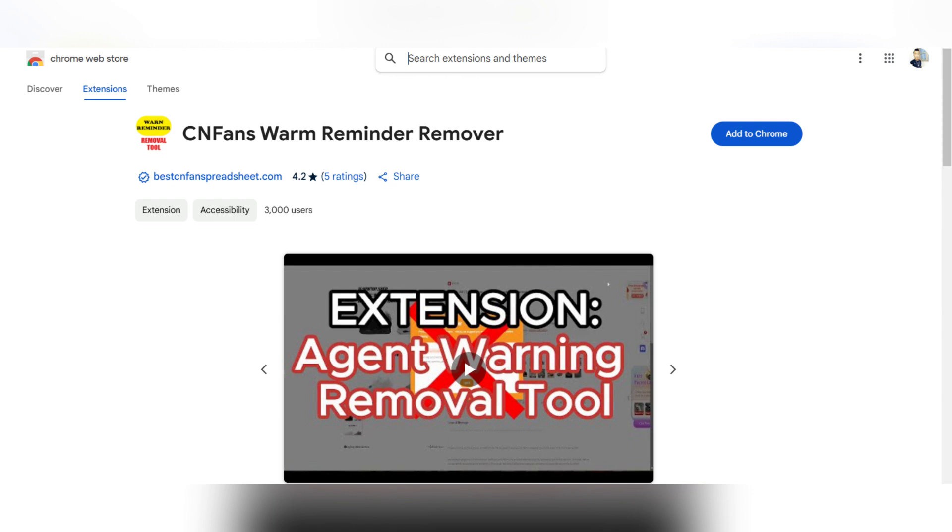Just head to the Chrome Web Store and look for the Agent Warning Removal Extension. Download it and install it on Chrome, so every time you go to CNFence, you will know before you proceed to the checkout process.